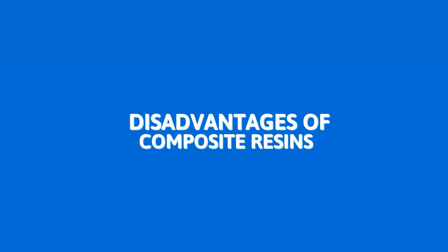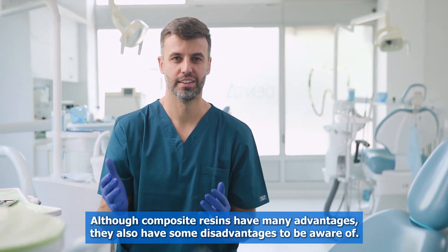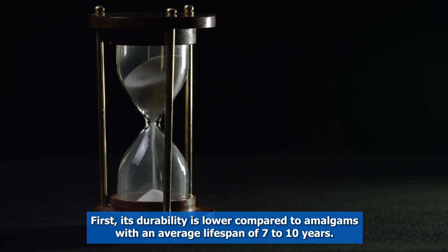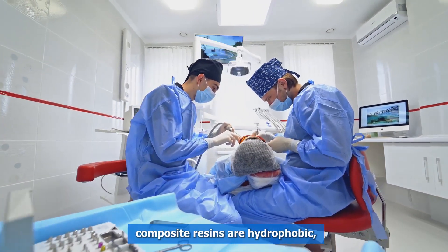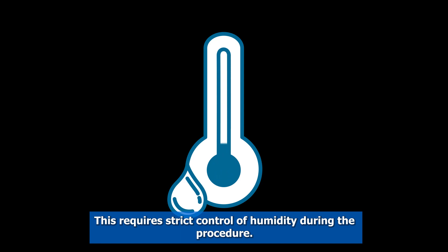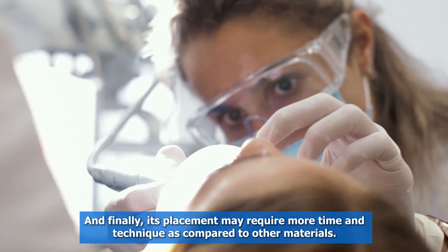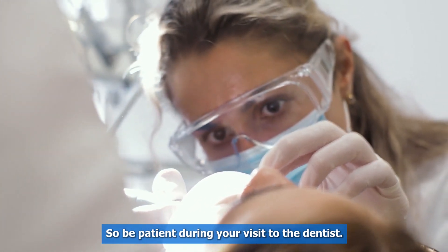Disadvantages of Composite Resins. Although composite resins have many advantages, they also have some disadvantages to be aware of. First, their durability is lower compared to amalgams, with an average lifespan of 7 to 10 years. Also, during the placement process, composite resins are hydrophobic, which means they cannot get wet during application. This requires strict control of humidity during the procedure. And finally, their placement may require more time and technique as compared to other materials. So, be patient during your visit to the dentist.